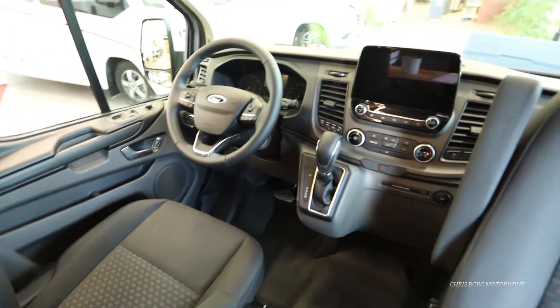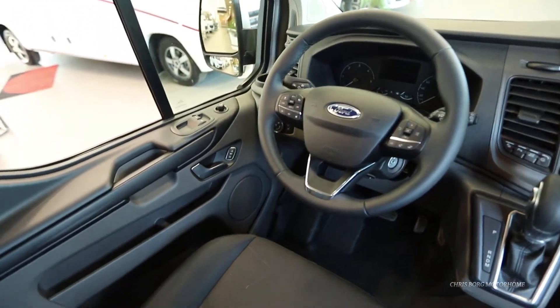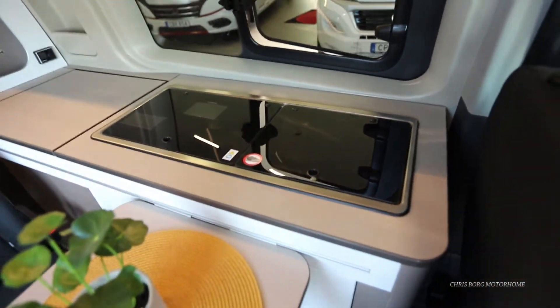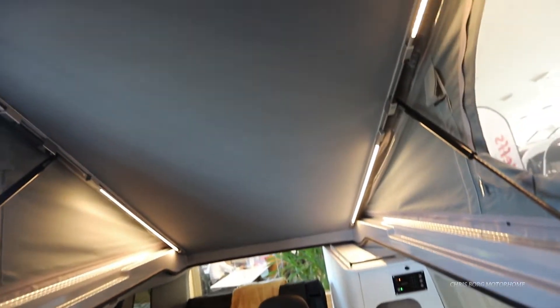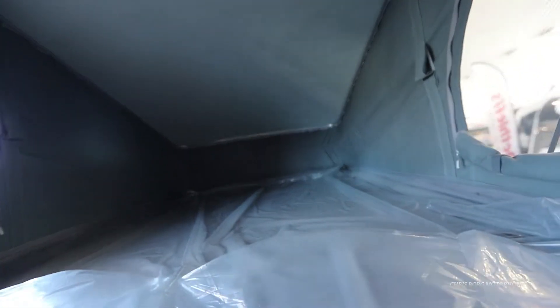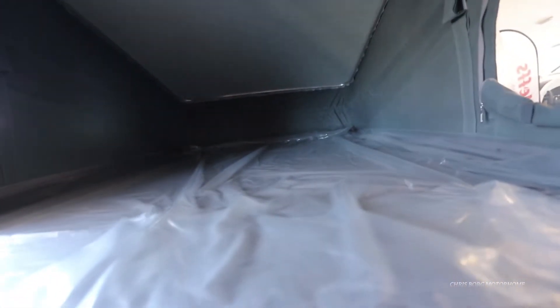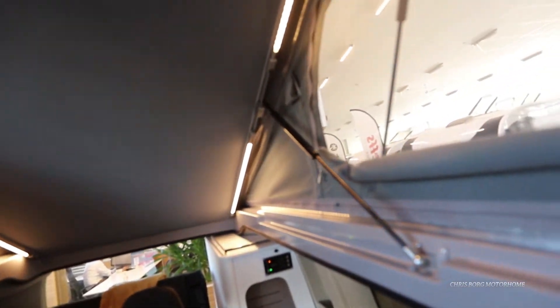You can see a really nice and clean environment here. This model is more competitive to the VW California. You can see the upper pop-up bed here is quite big, and you also have some nice ventilation here which you can close if you like.